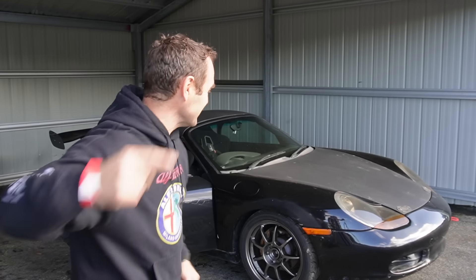Alright guys, welcome back to Home Built and today we are finally getting the Rockstar on the track.